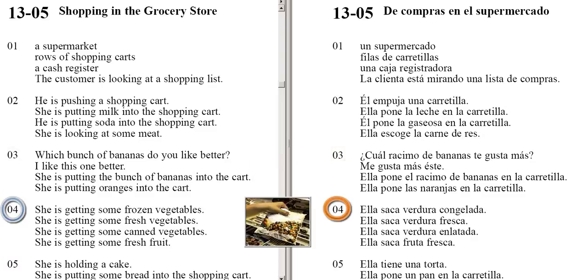She is getting some frozen vegetables. She is getting some fresh vegetables. She is getting some canned vegetables. She is getting some fresh fruit.